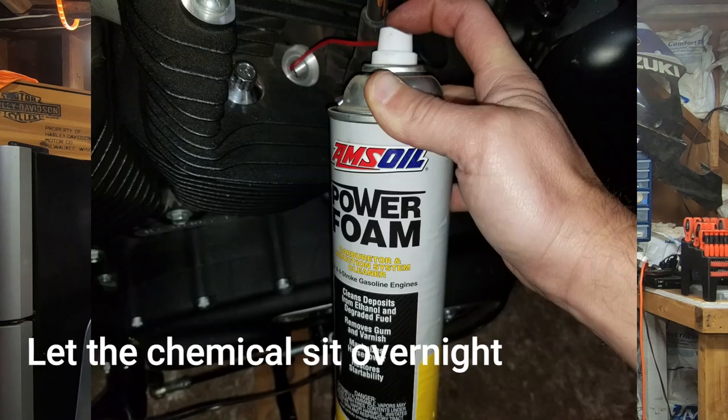The option I prefer is usually the night before I'm going to change my oil: pull my spark plugs out, spray the cleaner down the cylinders, let it sit on top of the pistons, then fire the bike up, get it up to operating temperature, get all that blown out of there, and then go ahead and change the oil. Either way, I would only recommend doing this when you're going to change the oil, because there's a high probability that some of that's going to get past the rings and get into the oil. So change your oil after the chemical cleaning.